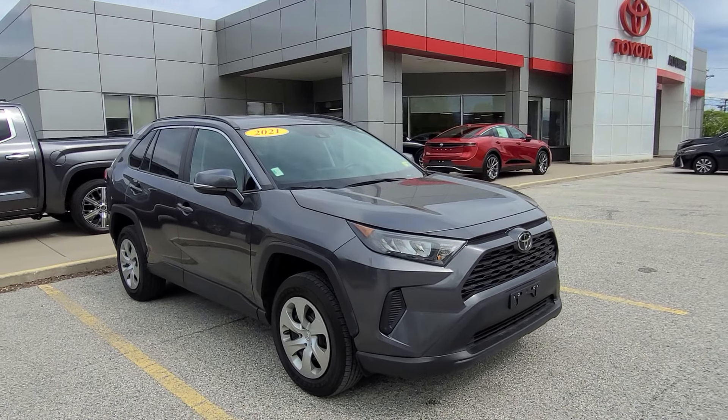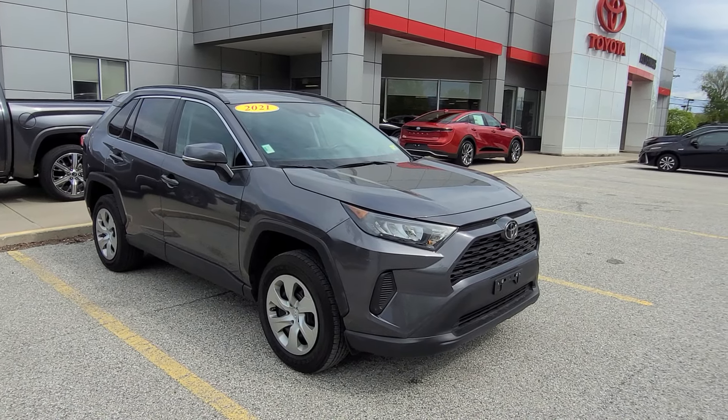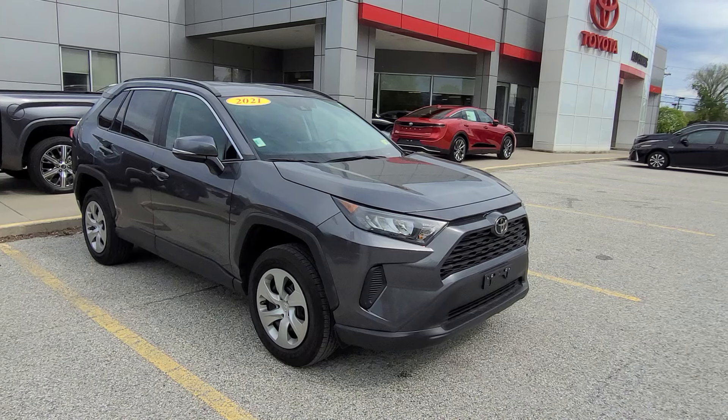Hey, good morning, Bill. Ethan Colm here at Alderman's Toyota, where your satisfaction is our top priority. I wanted to thank you for coming in the other day and taking a look at our RAV4s.